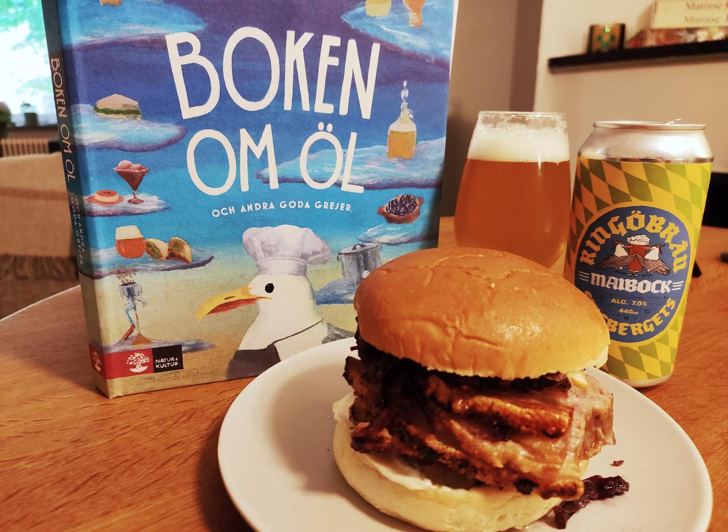Two men journey to the bars and restaurants of Scandinavia to find amazing beers, always with the same question: hey, what's on tap? It's time to find out. Welcome to the What's on Tap podcast. I am your host Stefan, and I'm your host Martin.